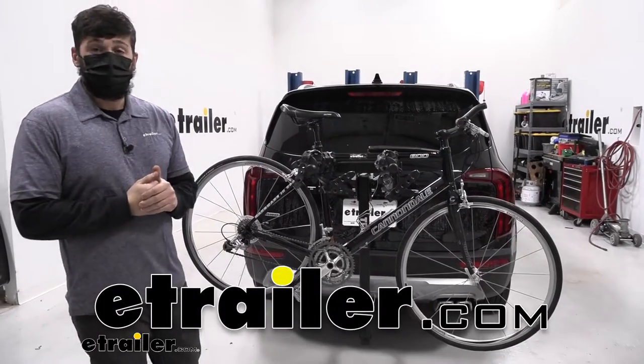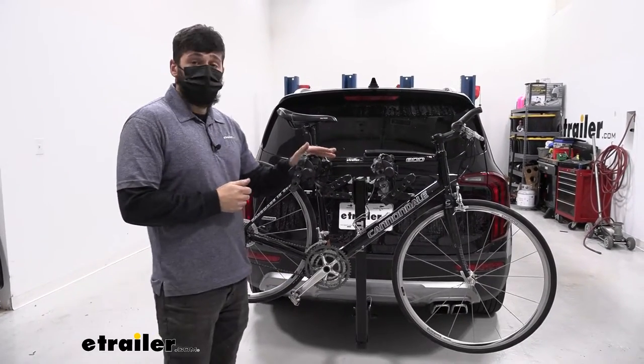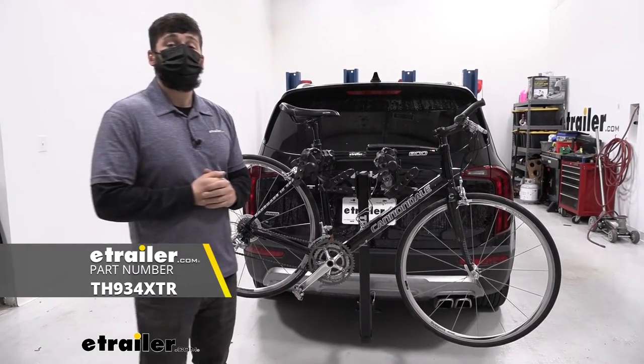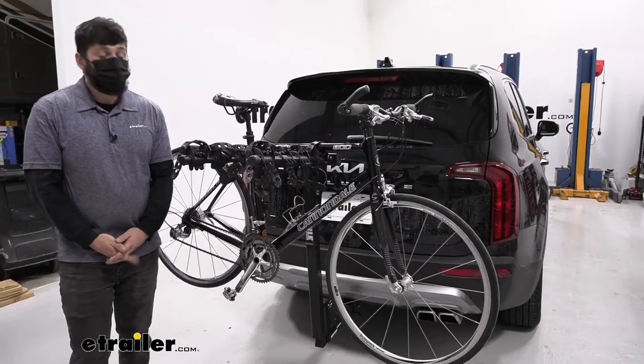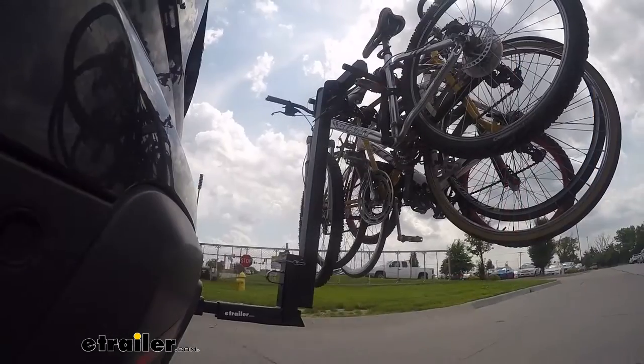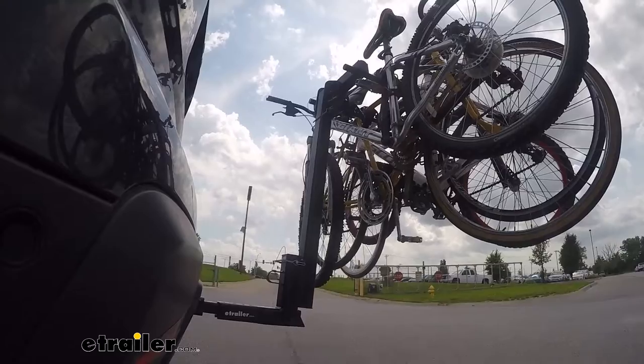Hey everybody, how's it going? Today we're going to be going over the Thule Hitching Post Pro 4 Bike Rack here on a 2022 Kia Telluride. The Hitching Post Pro is going to be an excellent bike rack option for you and the family, as we can carry up to four bikes.